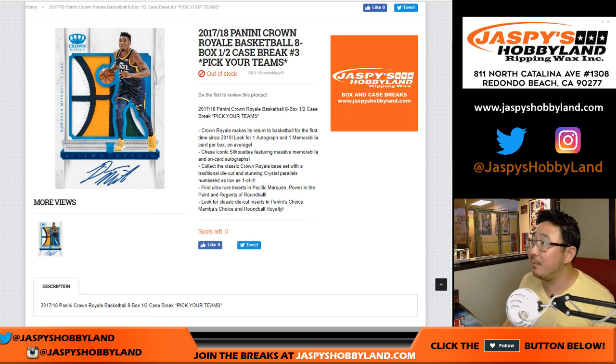Hey everyone, Joe for JaspiesHobbyLand.com with another break of 2017-18 Panini Crown Royale Basketball. Eight box, half case, pick your team number three from JaspiesHobbyLand.com.